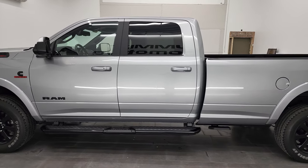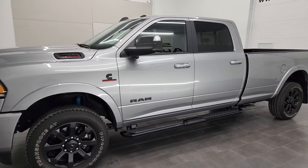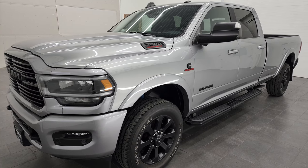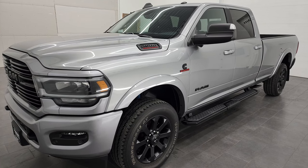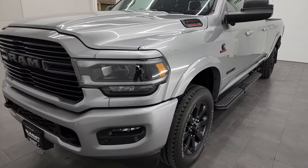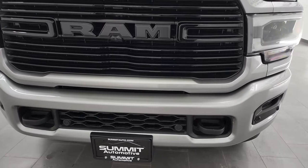This 2021 Ram 2500 has the 6.7-liter Cummins diesel engine. This truck has been fully safetied and inspected by our service shop per the state of Wisconsin inspection process. It has a fresh oil and filter change. All the fluids have been checked and topped off, and this truck is 100% ready to go.